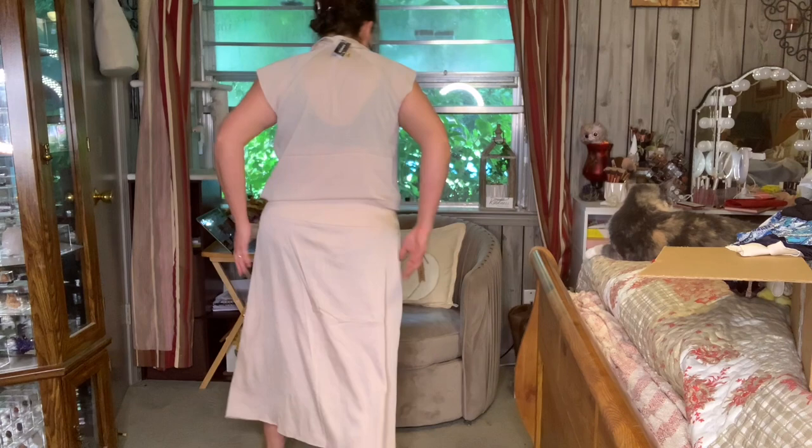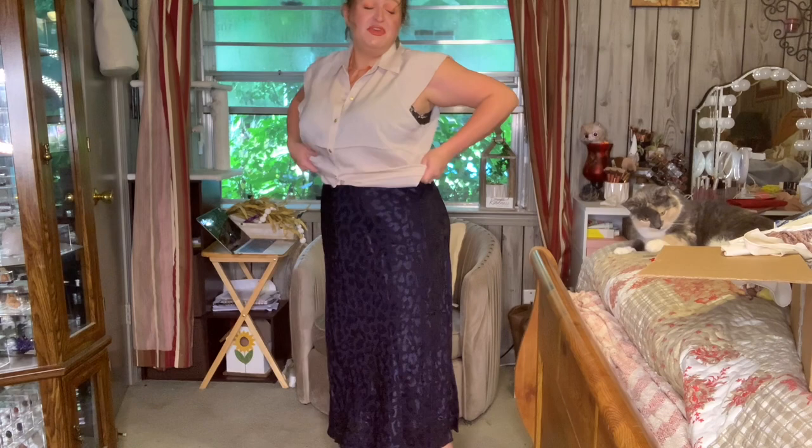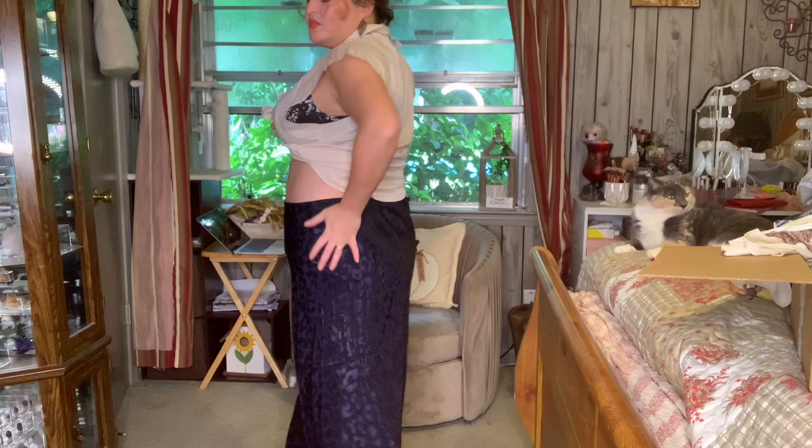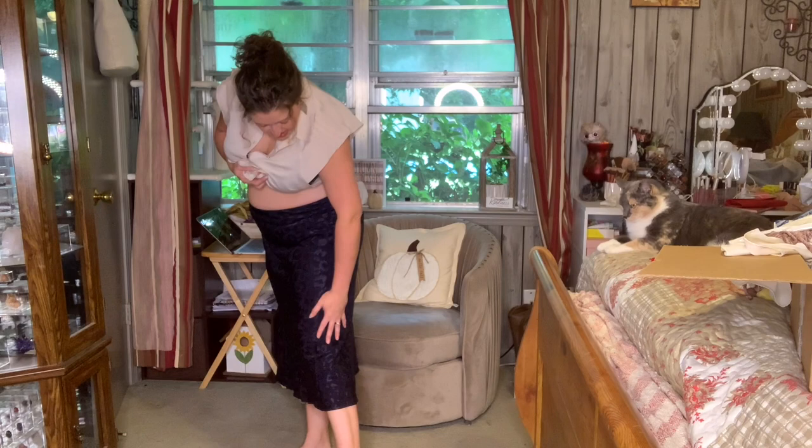Oh, I forgot I had another skirt. This one is okay — it feels a little on the big side, but I think I could pull it off. There's not a big crazy slit on it. It is slick and slinky feeling but has a little more shape to it that I like. Let me know what you think about this skirt. This top, though, is probably just not gonna work — yeah, it's not.